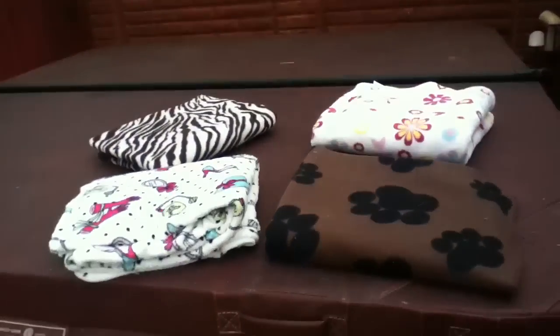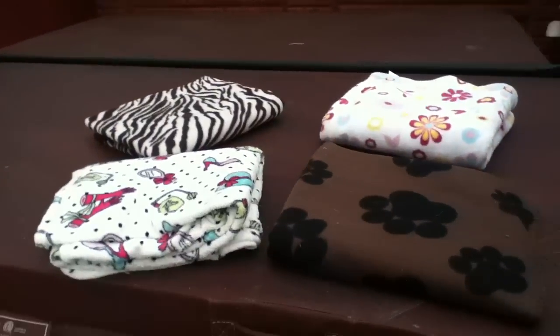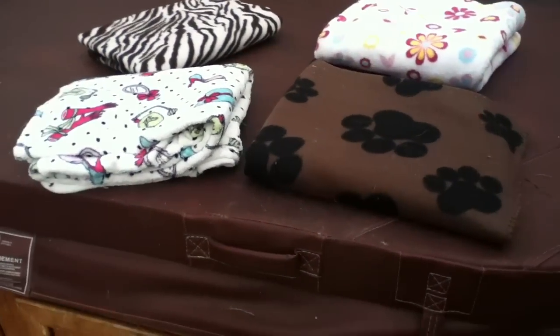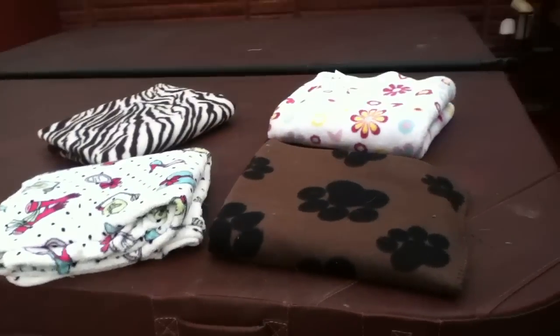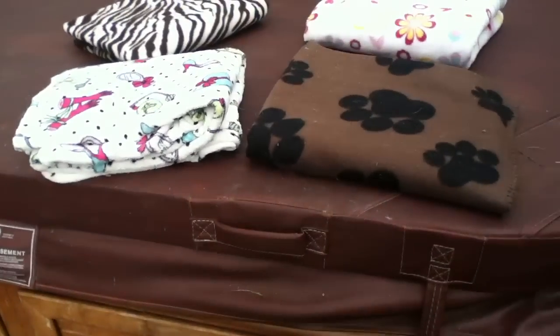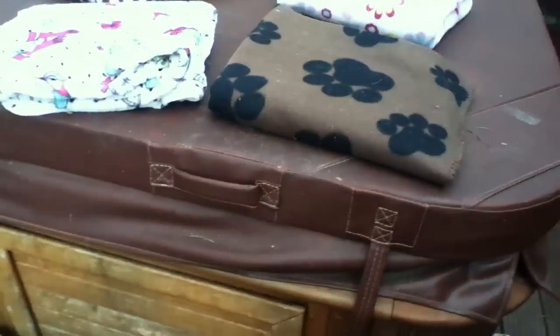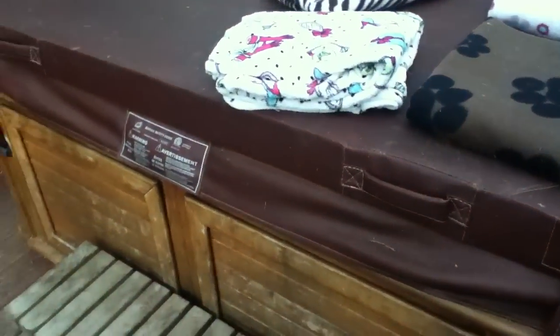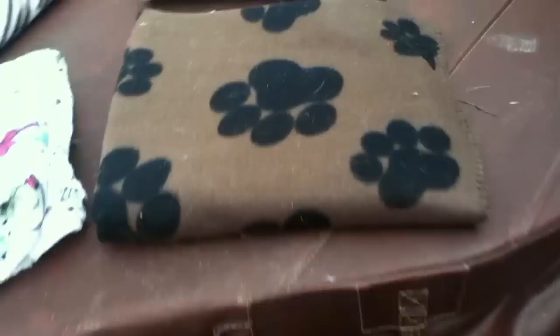Hey guys, so today I'm going to be showing you my new fleeces — where I got them from and how much they were, because someone asked in the comments. This is mostly what they got for Christmas, so pretty much they just got fleeces. So I guess it's kind of a Christmas haul.